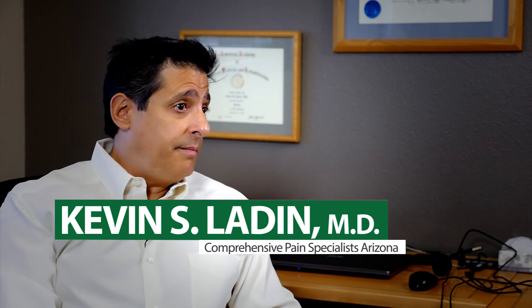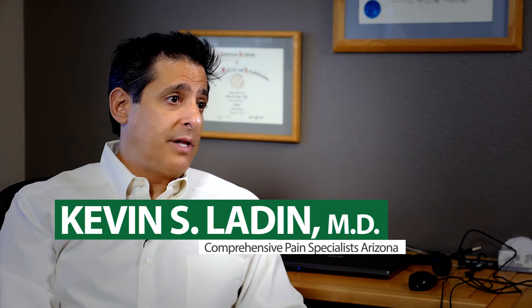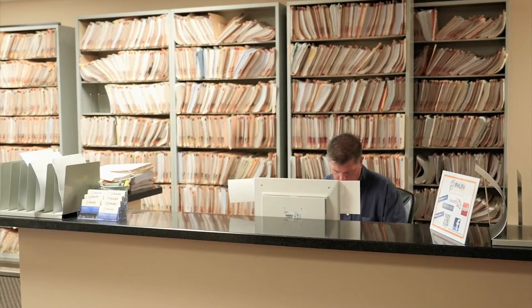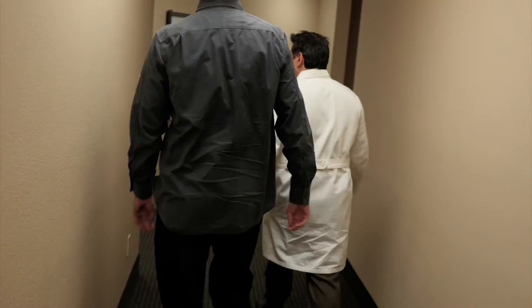My name is Dr. Kevin Layden. I am a physician specializing in pain medicine and physical medicine rehabilitation. I've been practicing here in Phoenix, Arizona since 1992, and my practice is primarily devoted to musculoskeletal medicine and spinal procedures.